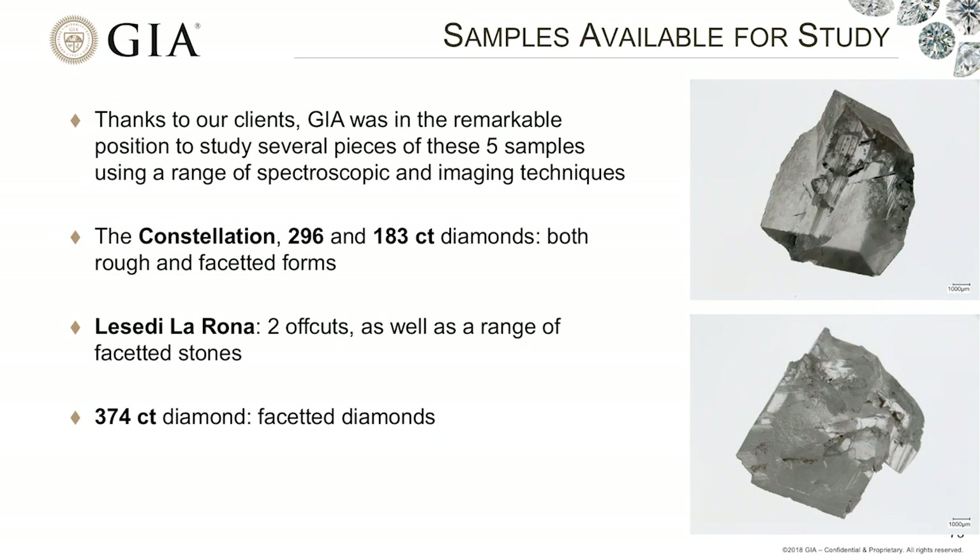Thanks to the clients that GIA has, we've been extremely lucky to inspect these stones at different stages of their processing. We were able to look at the Constellation, the 296 and 183-carat stones in their rough forms, and since then they've started cutting these stones and we've been able to investigate the faceted forms as well. For the Lesedi La Rona, we have access to two off-cuts as well as a range of smaller stones cut from it. For the 374-carat stone, we weren't able to inspect the rough, but we have seen the faceted diamonds produced.